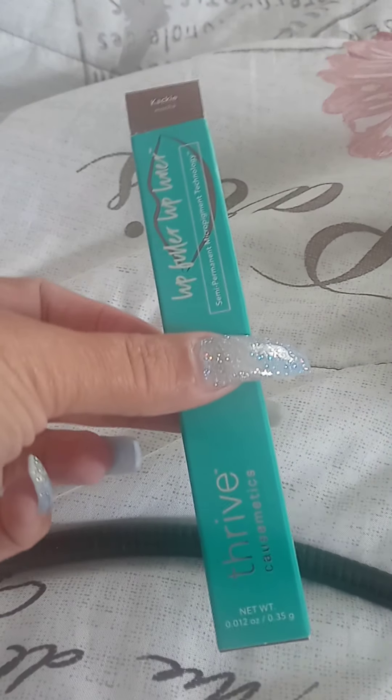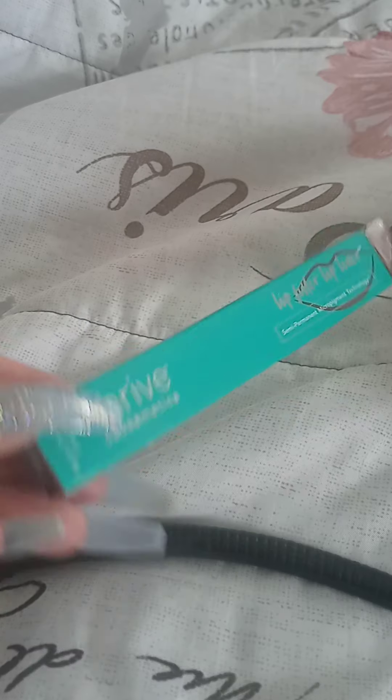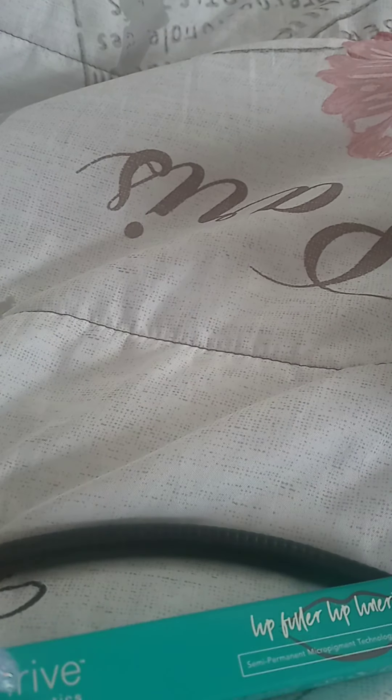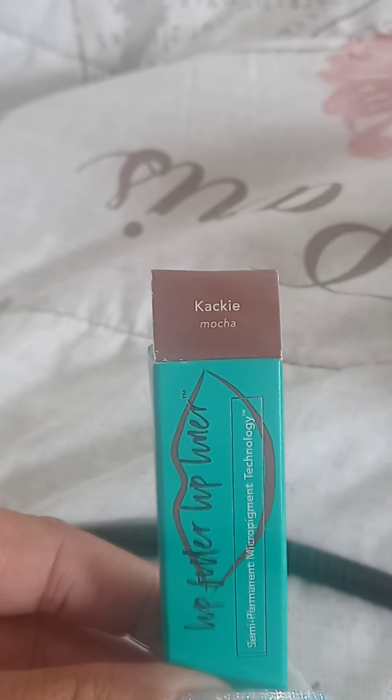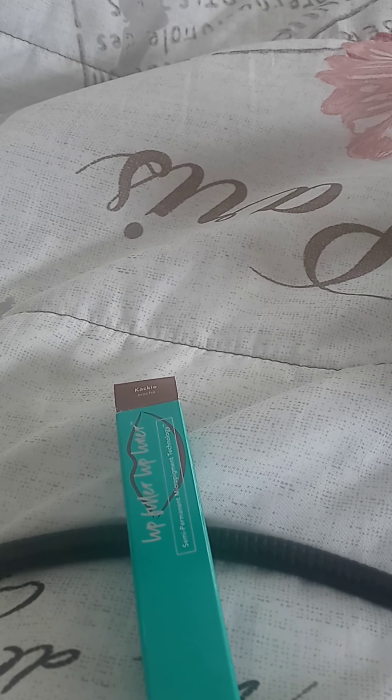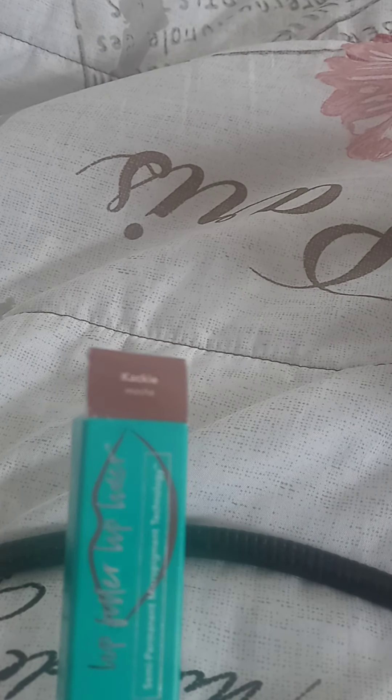This next product I am so happy to share — it is by Thrive Cosmetics. Thrive Cosmetics is a beautiful brand, vegan cosmetic line, very minimalistic but very effective. This is my favorite lip liner of all time in the shade Khaki. It is just that brown — you know how a lot of neutrals say 'neutral' but always have this pinky undertone? I just can't stand that. Whether it's lip liners, lipsticks, mattes, bullets, or liquids, they always have that pinky undertone — and this does not. It's just straight neutral.